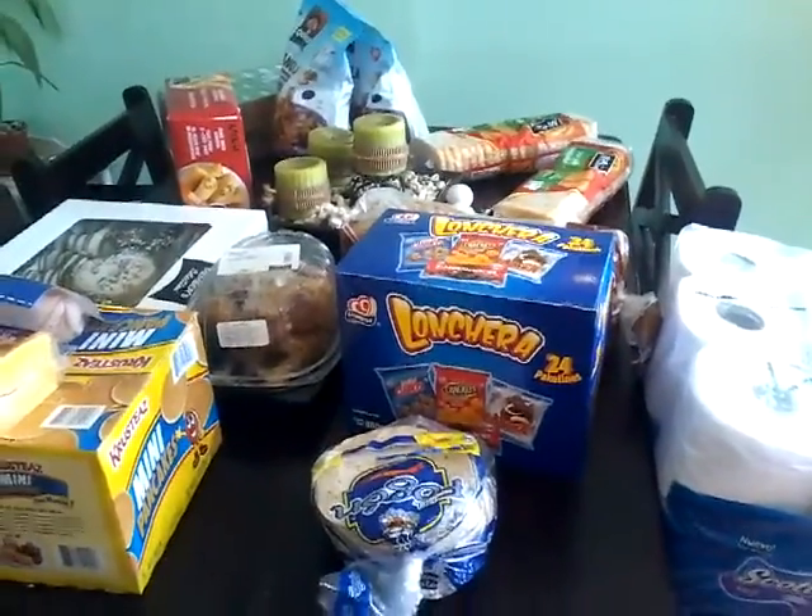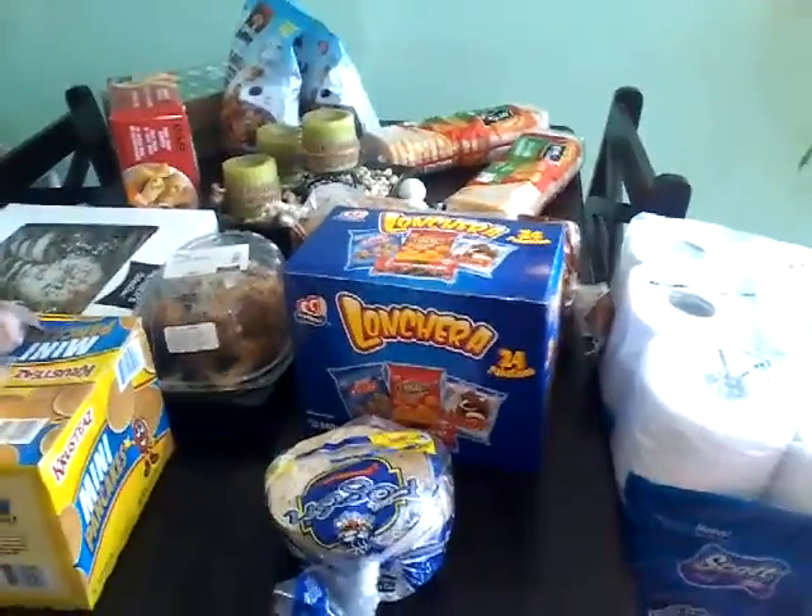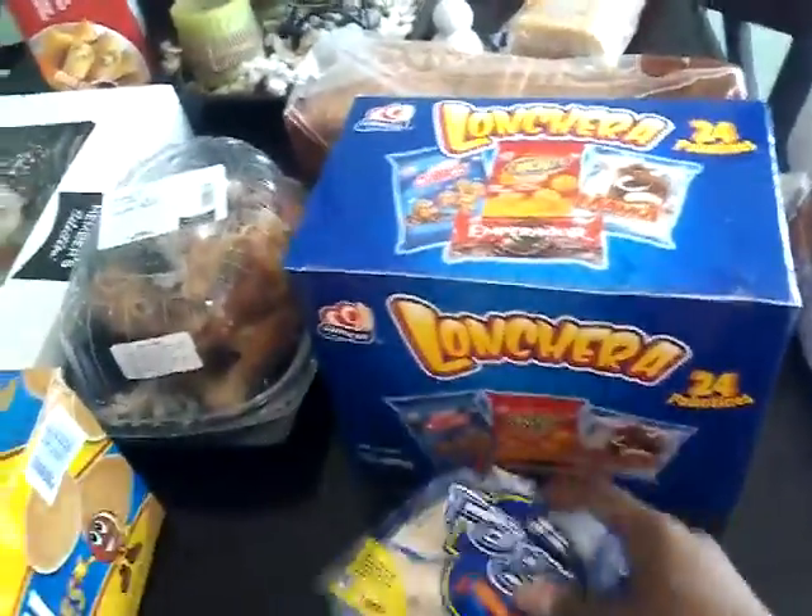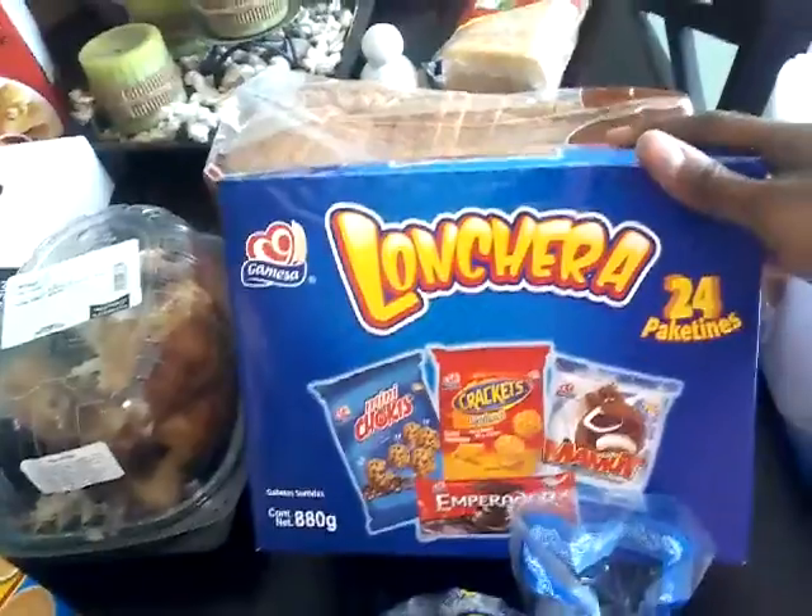This is the bulk haul for January. So we got some corn, tortillas, and the kids' lunch pack.